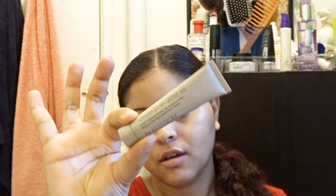So I'm using Laura Mercier foundation primer.